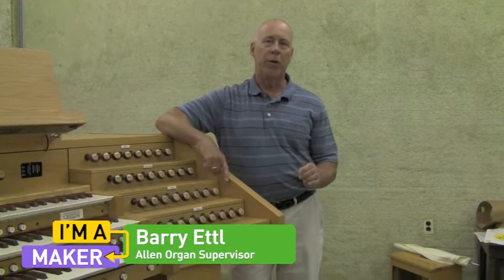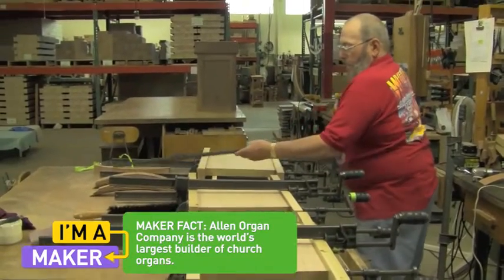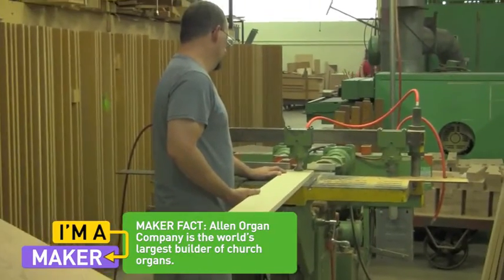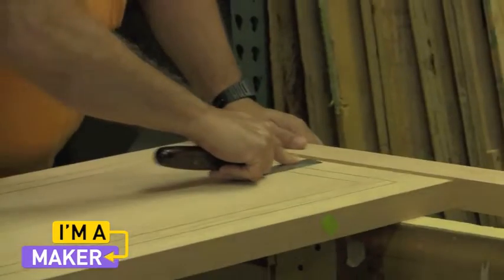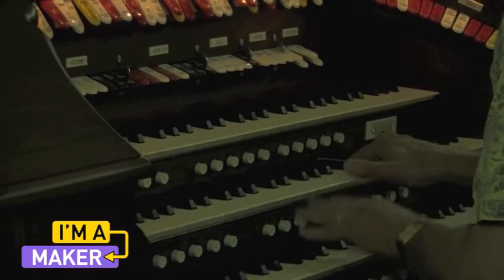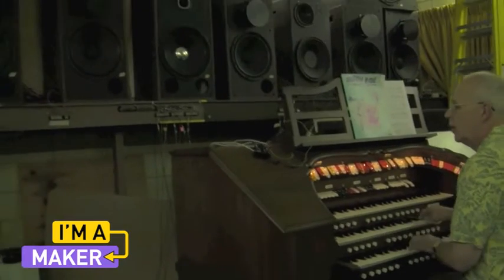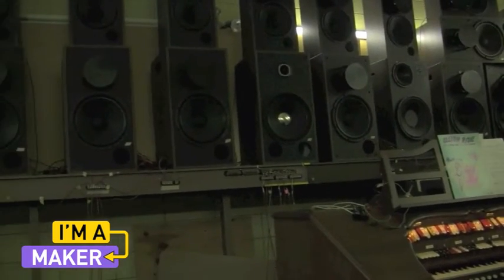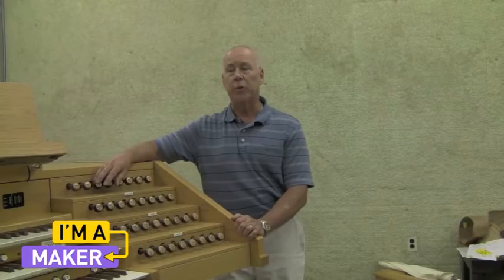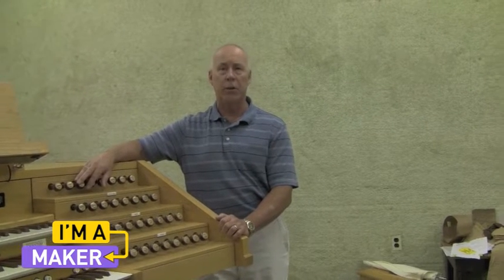Once the organs come out of the finishing department, I oversee the building of the console, and then it goes to the final assembly area where the internal parts are put in. After that they come to this final test area where the organ is put in a test room, hooked up with all the speaker cabinets, and given a thorough test from start to finish. It could be in a test room anywhere from one or two days to several weeks depending on the size of the organ.